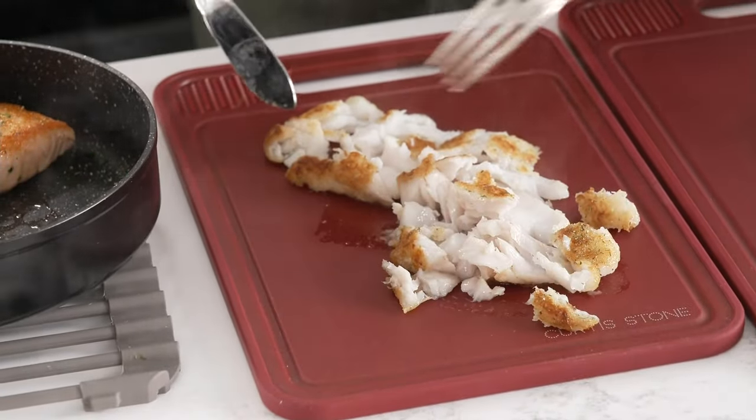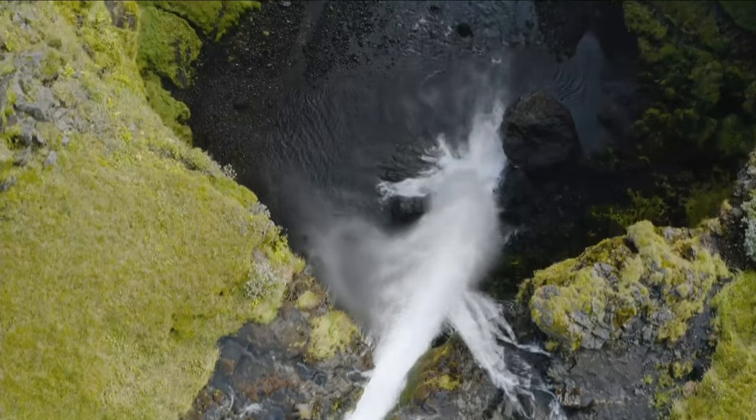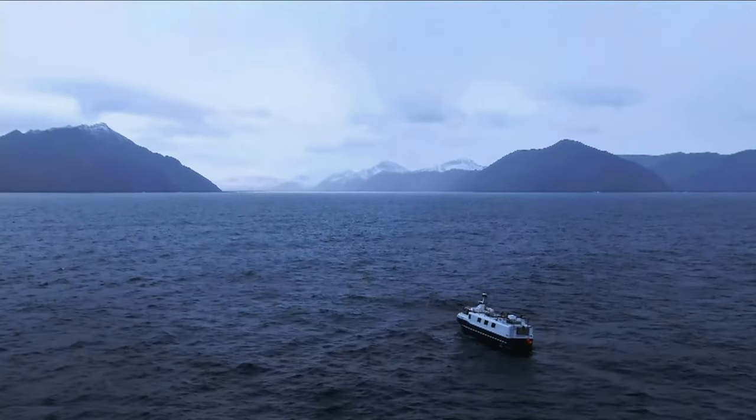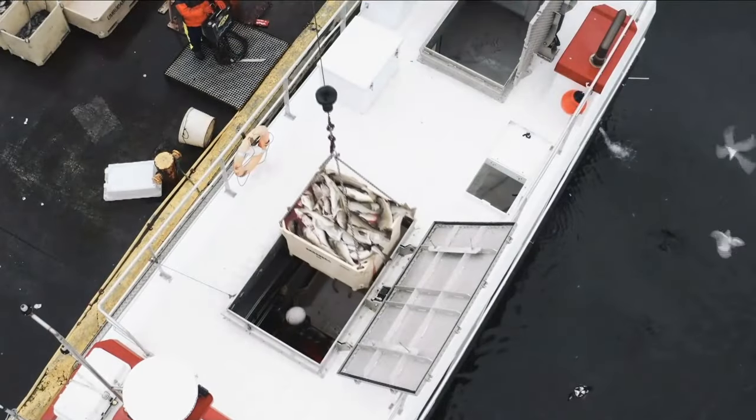I'm going to jump from the cod right here. Come over to the salmon, because wait until you see the Faroe Island salmon. Look at how it flakes. It is just so simple. And now we're going straight to Iceland.